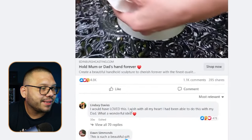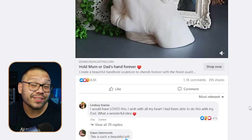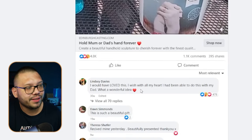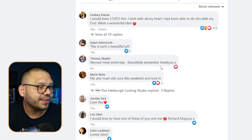In the Facebook ad, they're pretty much just showing you exactly how it's used. You're going to hold hands and stick them in the plaster, then peel away all of the extra and that's it. All of the details are going to be in there because it's a mold made from the hand using this material. Looking at the comments, everything is actually pretty positive. It has 4,800 likes and loves, 1,100 comments — and people are saying things like 'What a wonderful idea,' 'This is such a beautiful gift,' 'Received mine yesterday, beautifully presented.' All of the comments are absolutely positive, giving you really good social proof.